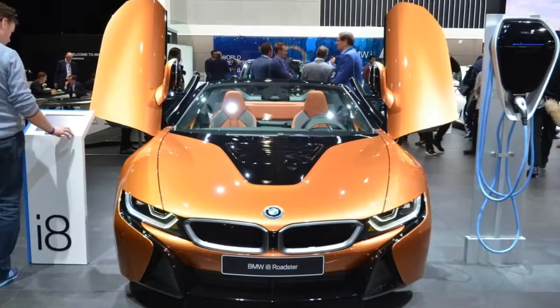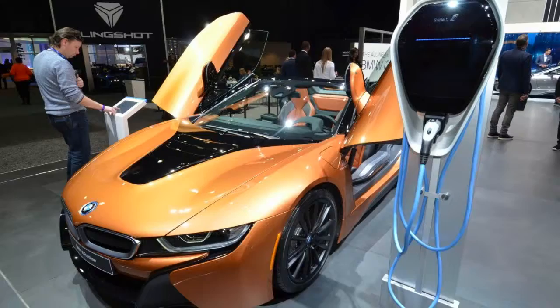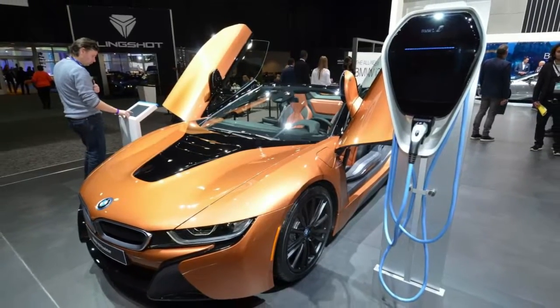It introduces a folding soft top and carries a weight penalty of 132 pounds (60 kilograms) over its fixed-roof sibling, while also sacrificing the two rear seats.